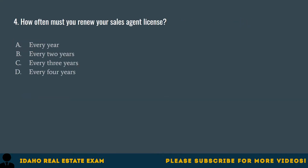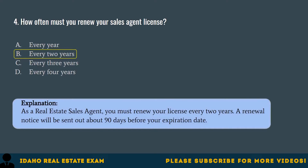Question 4. How often must you renew your sales agent license? A. Every year. B. Every two years. C. Every three years. D. Every four years. The correct answer is B, every two years. As a real estate sales agent, you must renew your license every two years. A renewal notice will be sent out about 90 days before your expiration date.